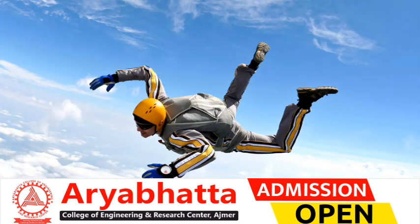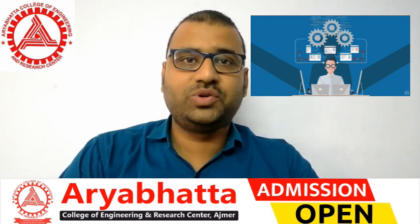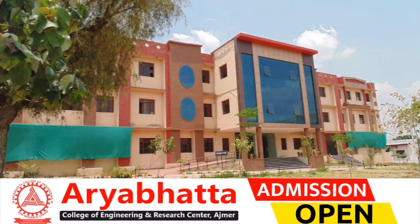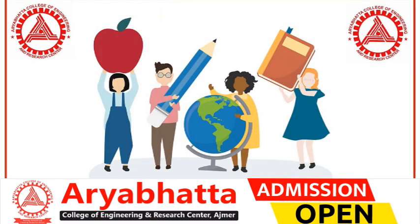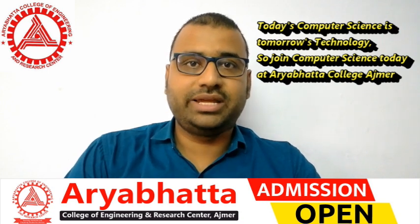Students, if you want to pursue your dreams in digital technology and become a great software engineer, today Ajmer's best engineering college — Aryabhatta College of Engineering and Research Center, affiliated to Bikaner Technical University — offers advanced development facilities, spoken English training, and many other student facilities. Today's Computer Science is tomorrow's technology. So join Computer Science today at Aryabhatta College, Ajmer. Thank you.